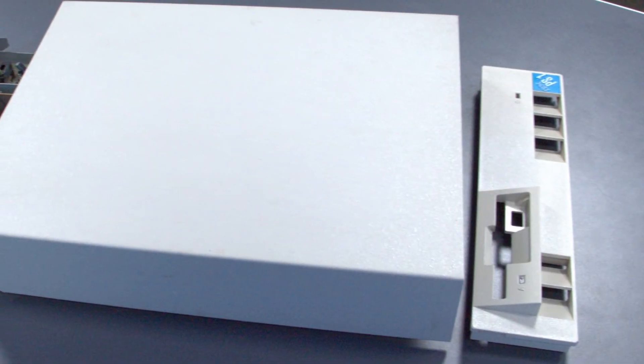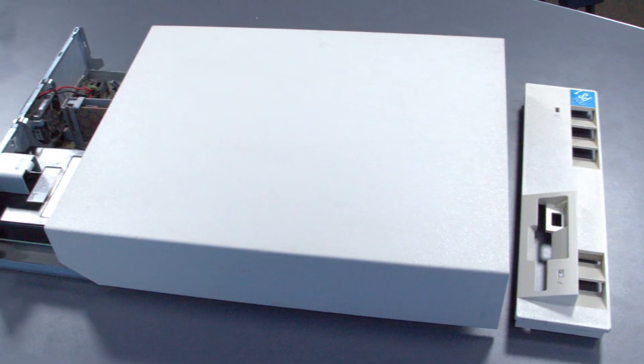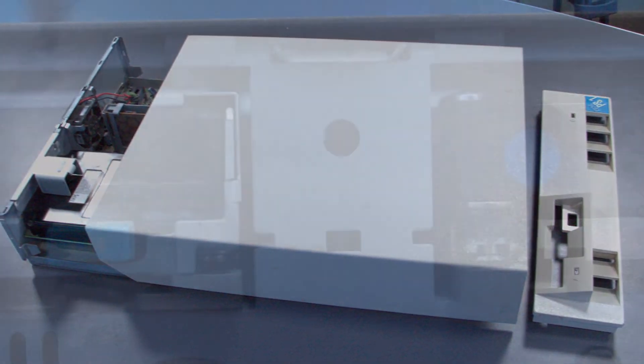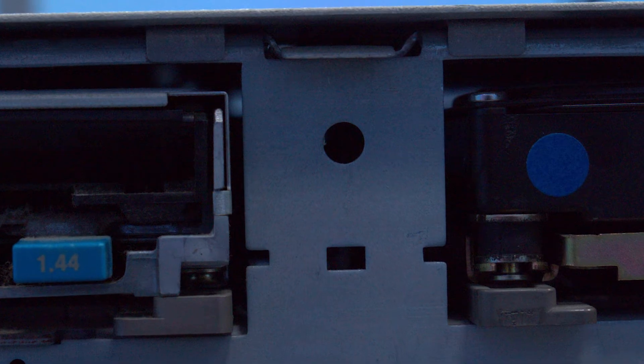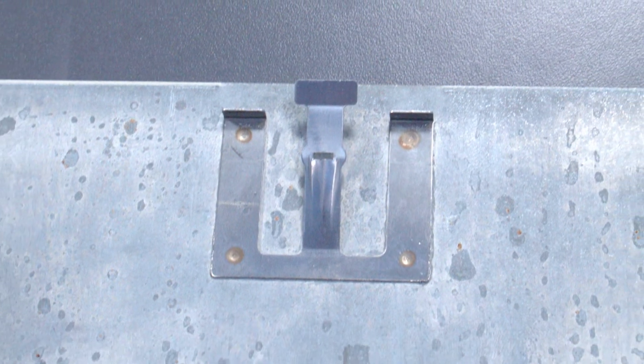Fun fact: the small case on the IBM PS1 was showing signs of developing into the tool-free case designs now common in the industry. The front plastic trim piece on the case can be removed, revealing a small tab which then frees the cover on the case to easily slide off.